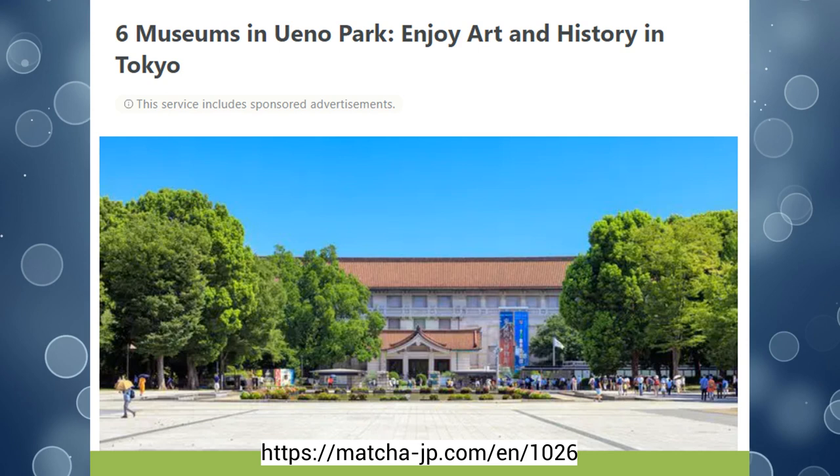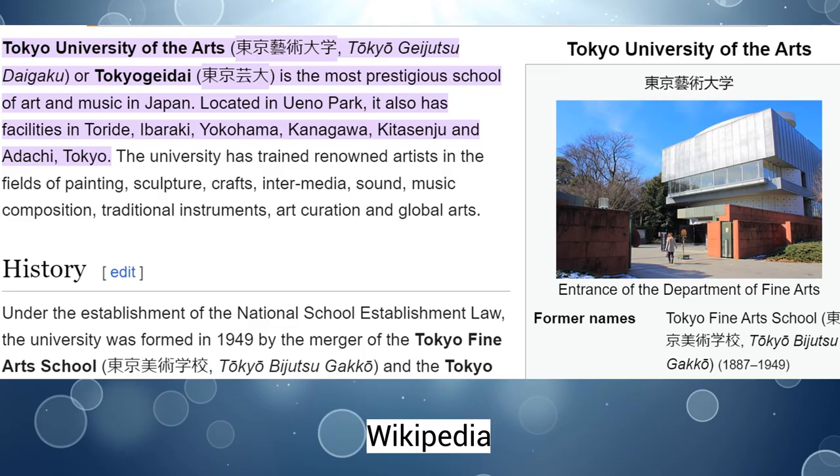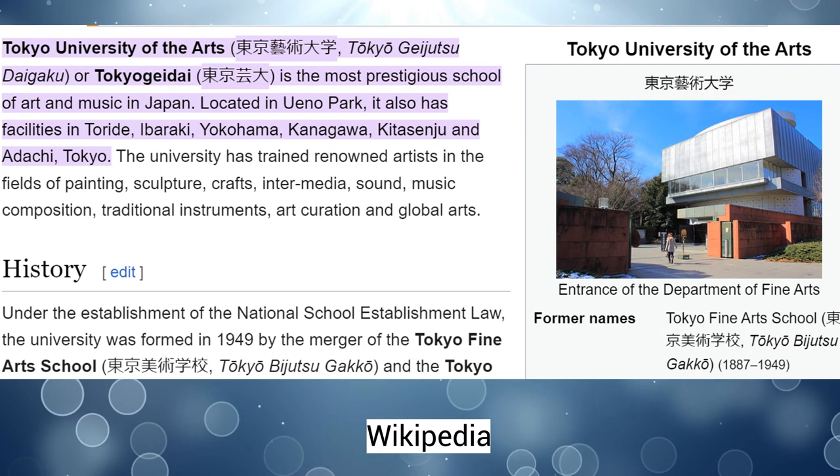One of my favorite places to visit in Tokyo is Ueno, because of the museums. I've even had the pleasure of finding a student art show in Ueno. However, today I'm going to talk about art that I saw in Anpachicho and Taruicho, where I was a JET. I'm going to start by talking about public art that I found in Taruicho.